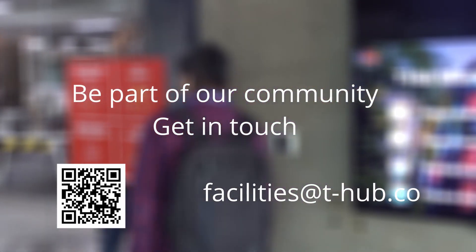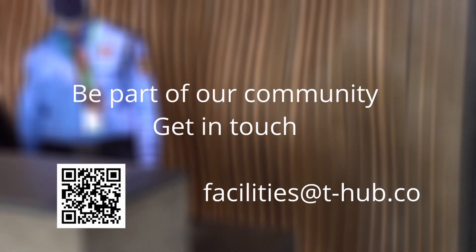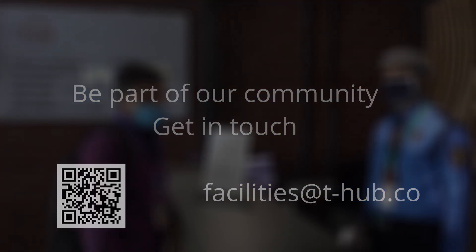Thank you everyone for watching the video. We really want to make our workspace safe and get back to some form of normalcy again. Get in touch with us if you want to work out of T-Hub.